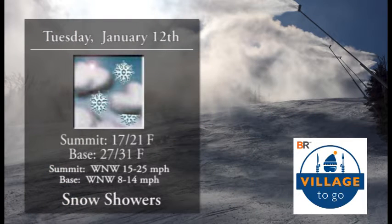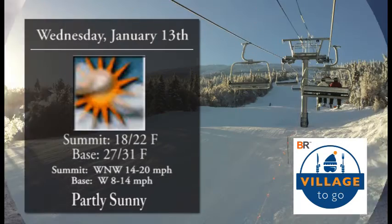For today we're looking at some snow showers, especially early this morning. We did see about an inch of accumulation, so that'll be nice. Summit temperatures topping out in the lower 20s, base temperatures topping out right around 30 degrees, and we'll see a light west-northwest breeze across the hill — barely noticeable and it shouldn't cause any issues at all.